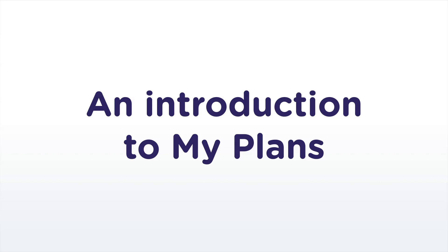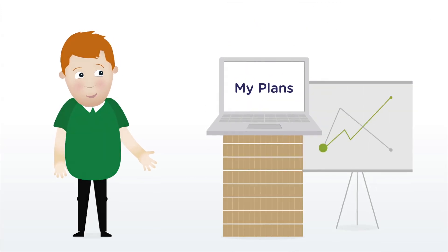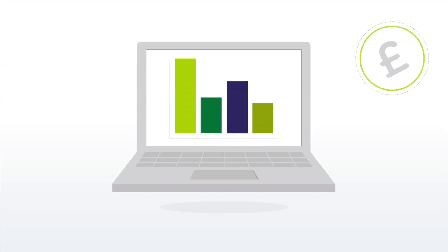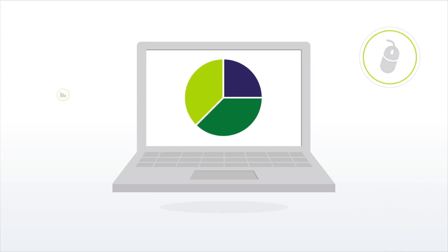My Plans — your personal online space from Scottish Friendly. At Scottish Friendly, we like to make investing as straightforward as possible for you. My Plans is just one of the ways we do this, enabling you to go online to view your Scottish Friendly policies.